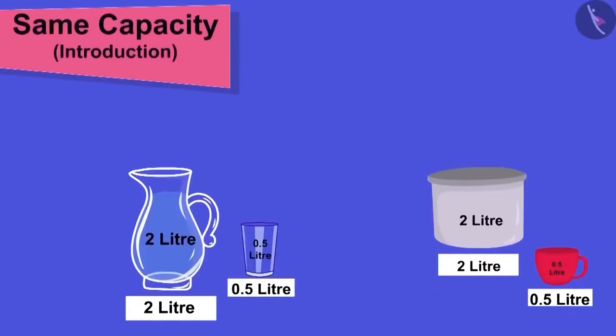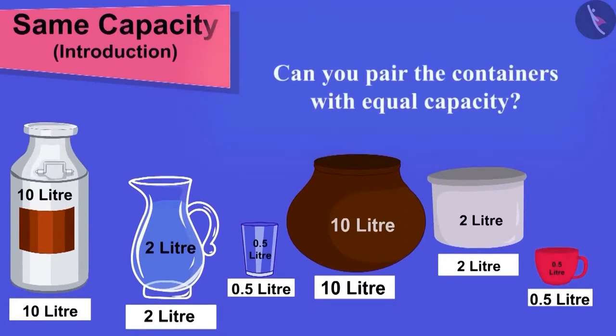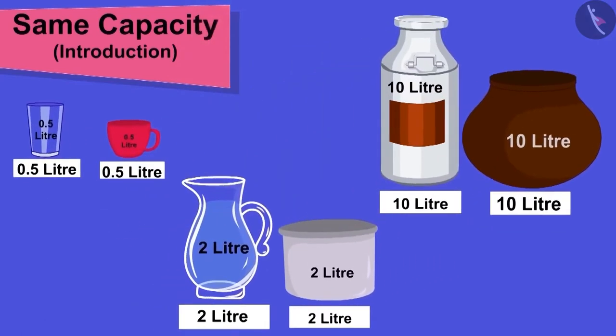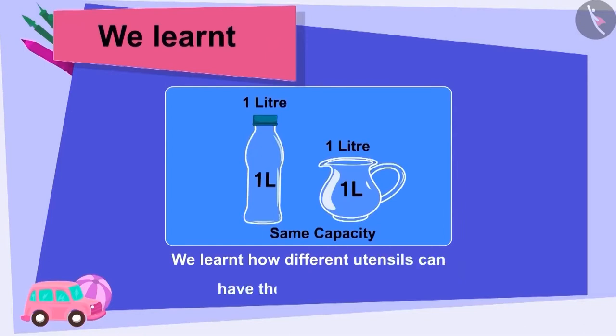Children, here are some containers and their capacities. Can you pair the containers with equal capacity? Well done, children! You have made perfect pairs! Children, in this video, we learned how different utensils can have the same capacity.